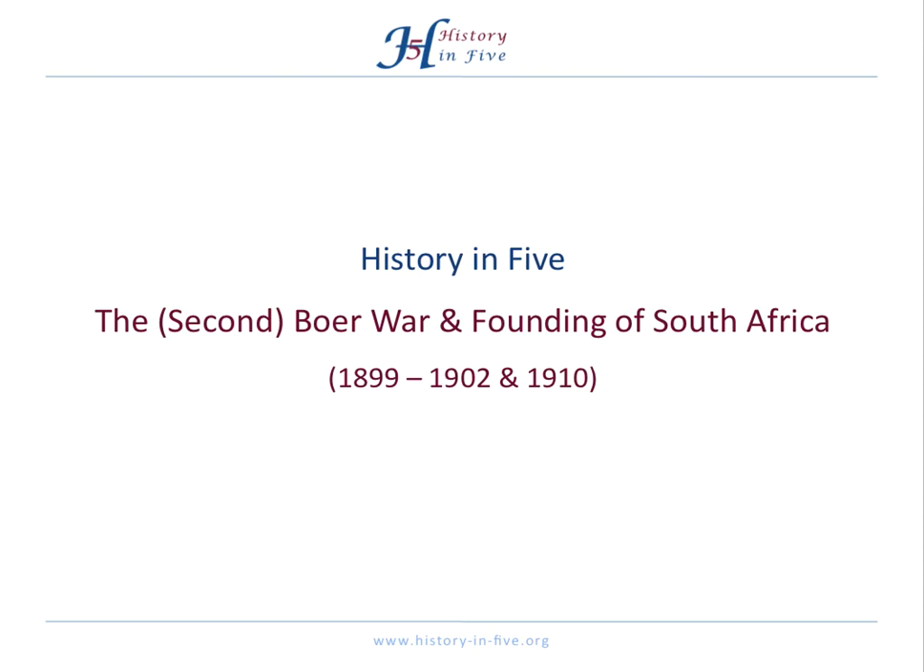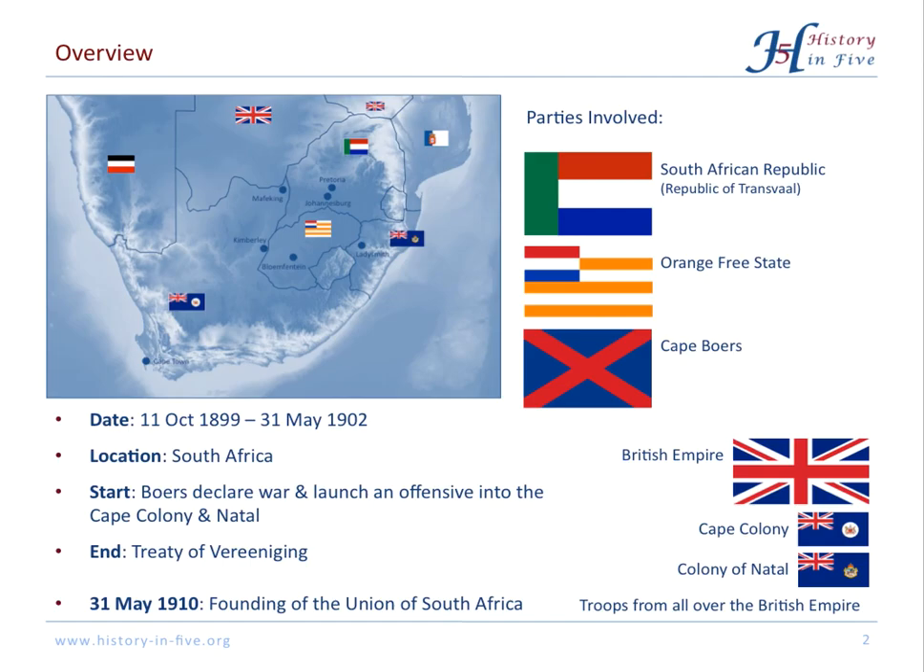This video is about the Second Boer War. From 1899 to 1902, the South African Republic, also called Transvaal, and the Orange Free State fought against the entire British Empire. The British won in the end. One consequence of this conflict can be seen in the founding of the Union of South Africa, which happened on the 31st of May 1910.